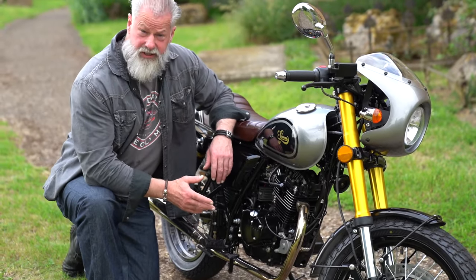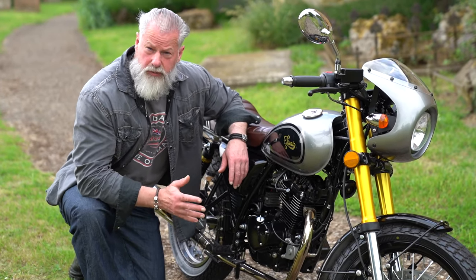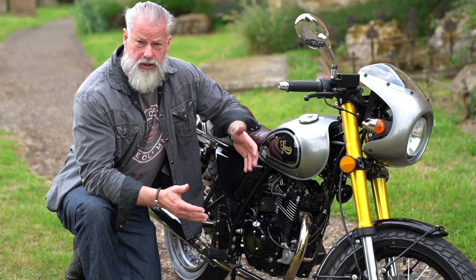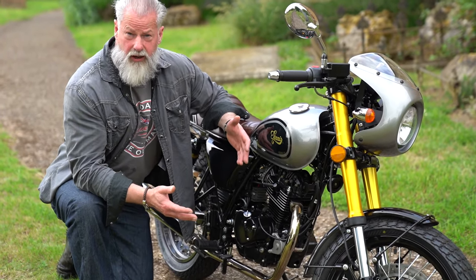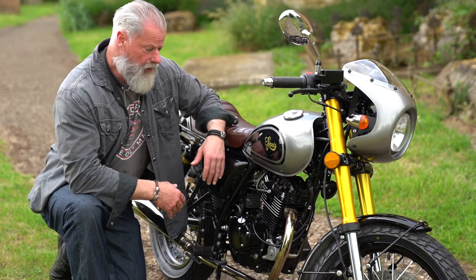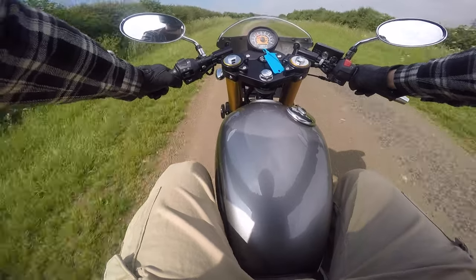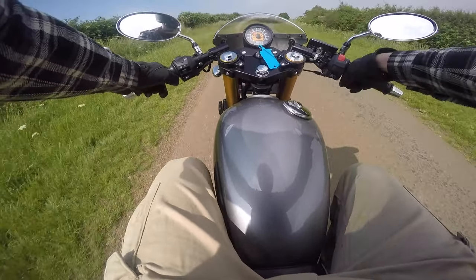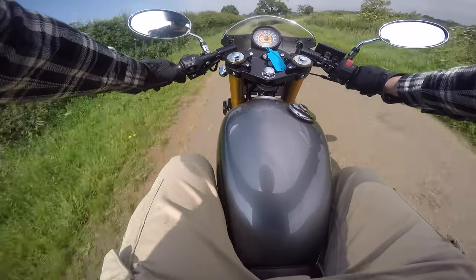The engine produces 11.5 brake horsepower and 11.6 Newton meters of torque, and like all 125s it's restricted, so it's no more or less powerful than any of the others. Once you've run it in and it opens up a little bit, it needs to rev quite high, but you don't have a rev counter here so you can't tell what the revs are.